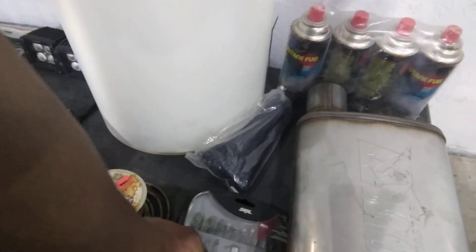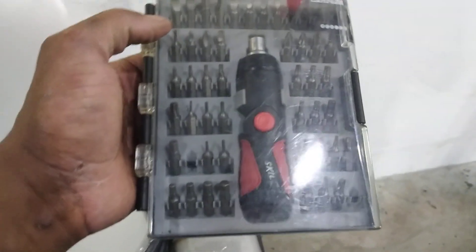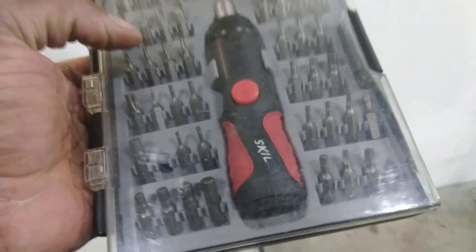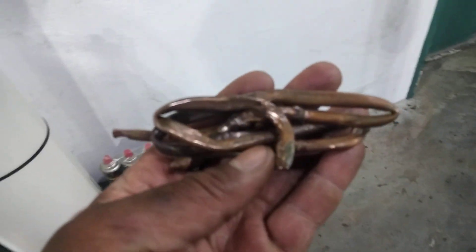I got an entire pack of zip tags, which is good — I'll be using those. We've got a Skil brand new handset here, a little screwdriver with many pieces. I like having these handy because you never know when you need them. Got some speaker wire here as well — double wire.